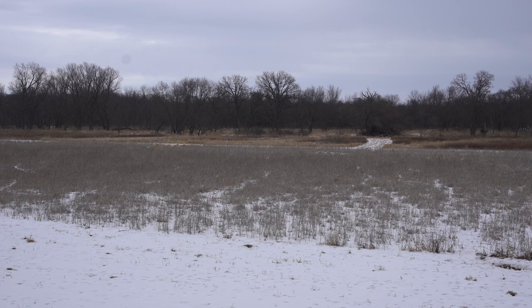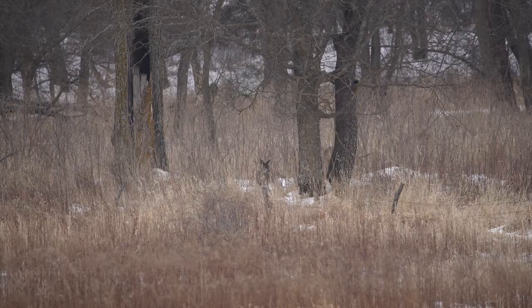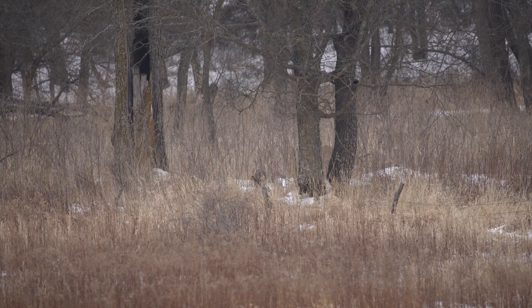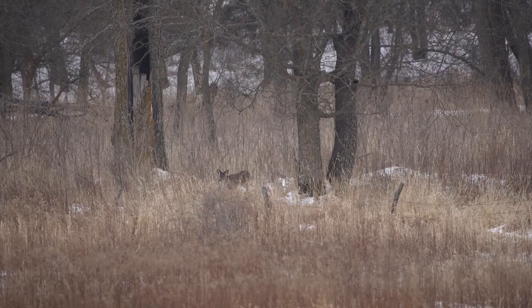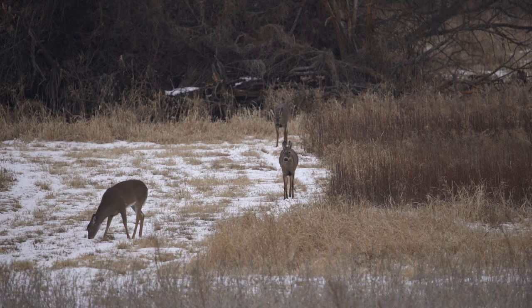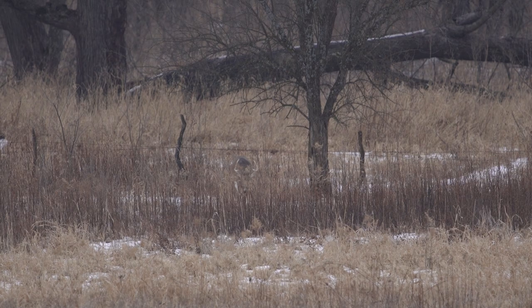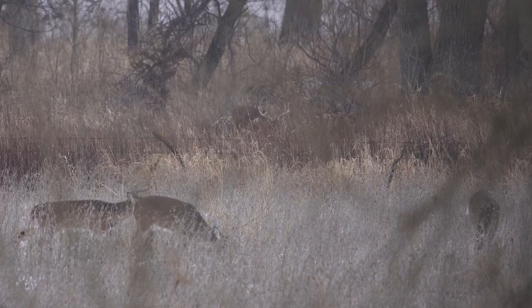We got into the blind about 20 after one and sat there until around two o'clock. There were some does that came in, filtered into the field — about eight to ten of them — and then they eventually fed off and went back up there into the timber. Around three o'clock or so it was like somebody opened up a floodgate. The does just started pouring in, then little bucks, and just kept getting bigger and bigger bucks. I was seeing a lot of big potential for next year.